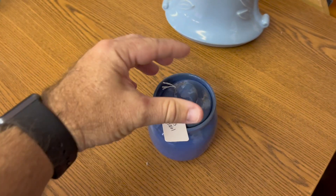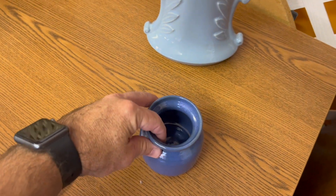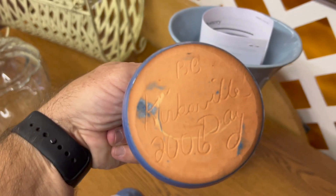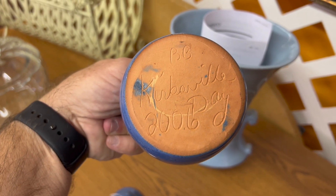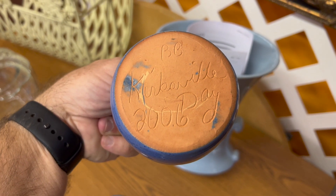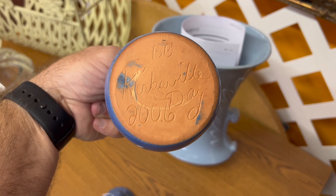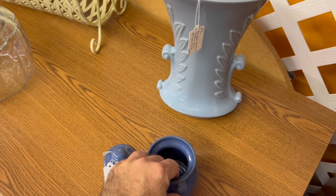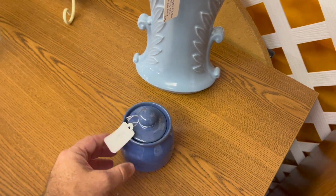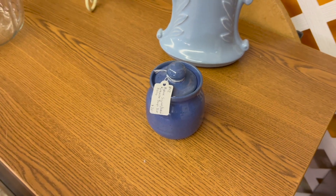Also here's a piece of Bybee pottery, which is local to this area. This one looks like just a regular piece, but it's kind of unusual because it's signed on the bottom — 'Kirksville Days,' which is a little festival that happens in a town nearby, and it's dated 2006. That's unlike Bybee to do a lot of dating and signing underneath, so this is kind of a neat piece for the collector around here too.